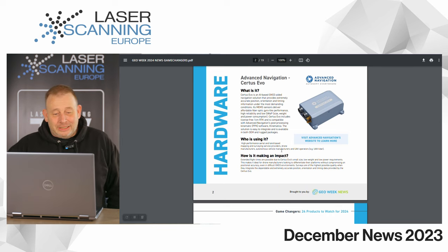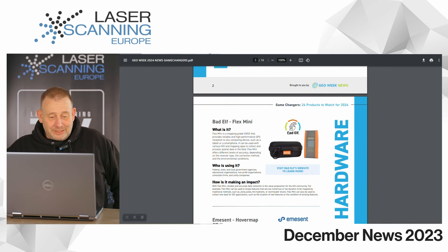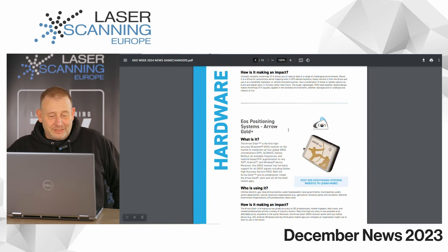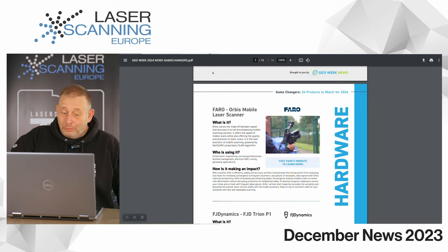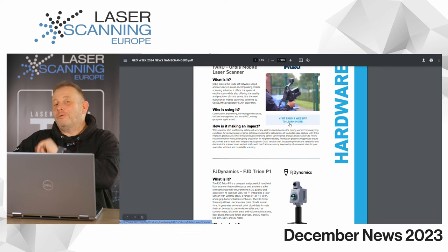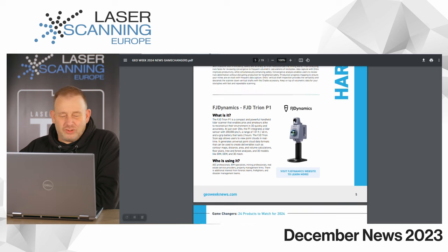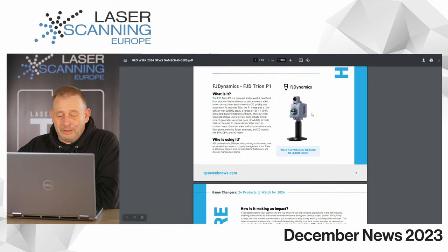Let us start with some hardware. There is the Advanced Navigation CERTUS EVO — that's interesting. Then we have a very small GPS receiver, and also the MSN Hover Map. Then there's another positioning system, the Eros Gold Plus. We also have the Faro Orbis laser scanner, which is pretty new. And there's also another player at the entry level: the Chinese producer FGD Dynamics with the FGD Triumph P1, just announced at Intergeo.